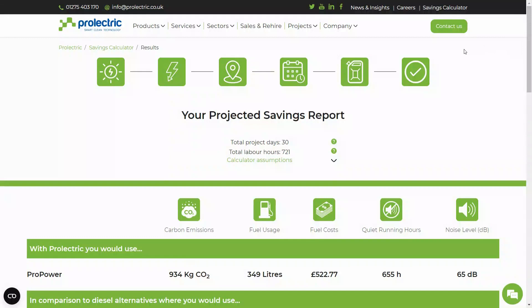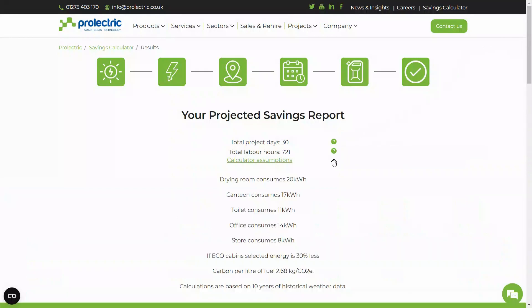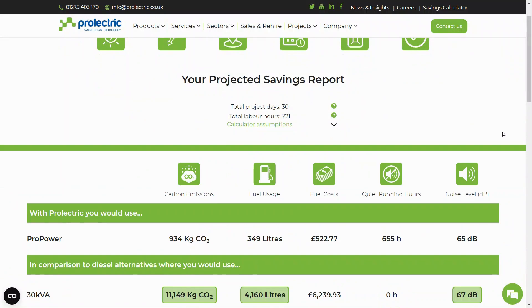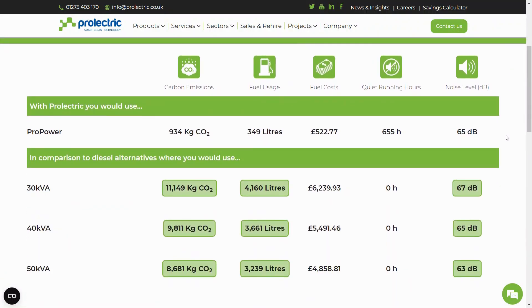Your projected savings report is now ready. The savings you could make using the ProPower Solar Hybrid Generator are shown here. You can view the carbon emission savings, fuel usage savings, the fuel cost savings and the total number of quiet running hours you could operate the ProPower for.